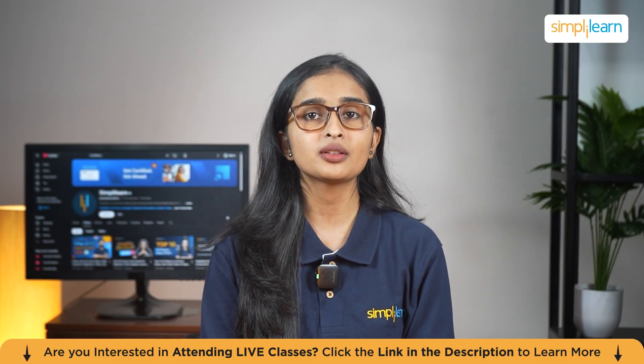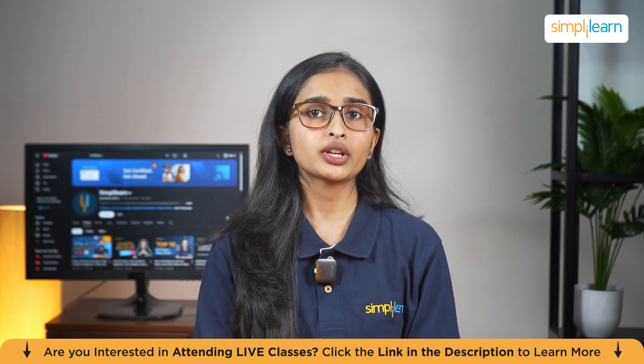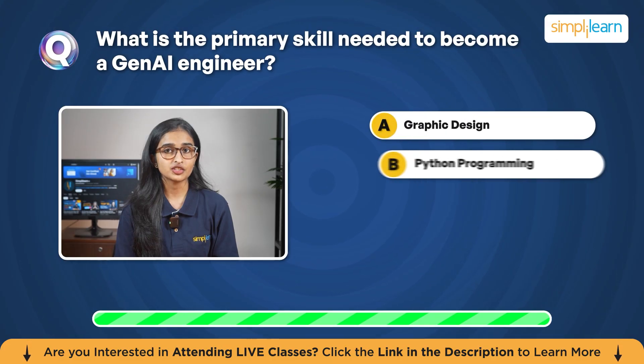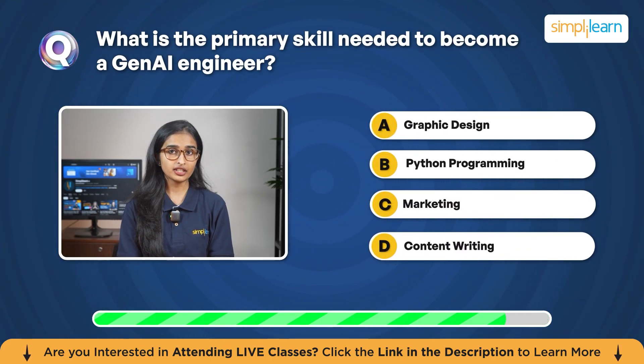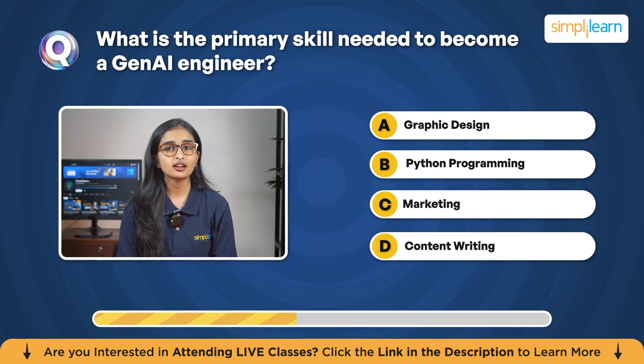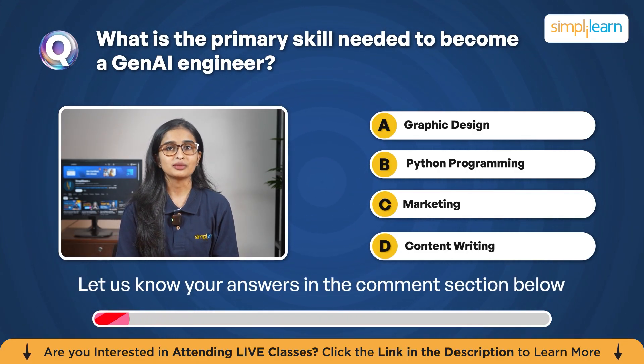Now let's dive in and get you started on the path to becoming a Gen AI engineer. But before we move on, here's a quick quiz question: What is the primary skill needed to become a Gen AI engineer? Is it A. Graphic Design, B. Python Programming, C. Marketing, or D. Content Writing? Let me know your answers in the comments below.